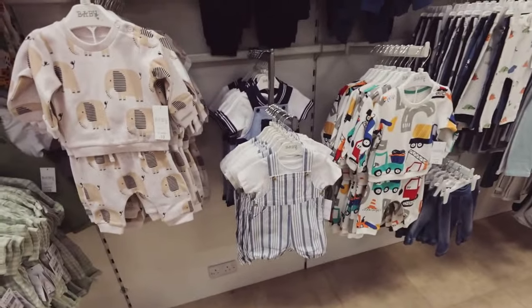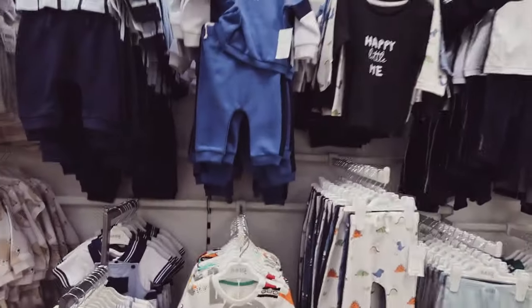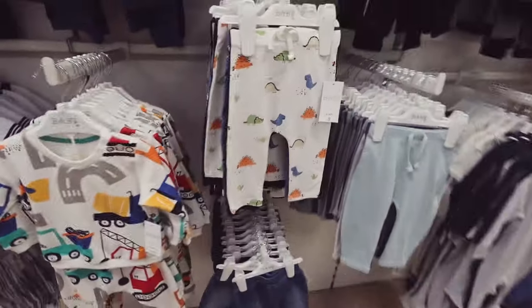Into the boys clothes now. I always find that girls clothes are much cuter and you've got a much wider variety than boys clothes. I've got two boys and two girls so I shop for both, but I do struggle more for the boys.